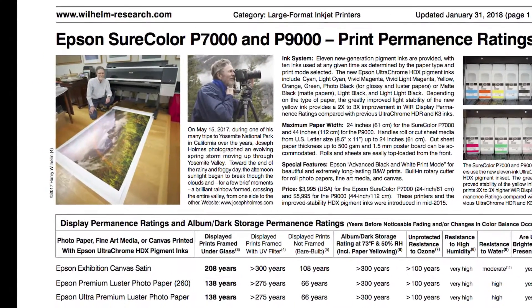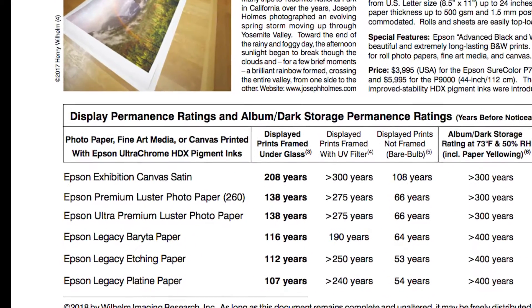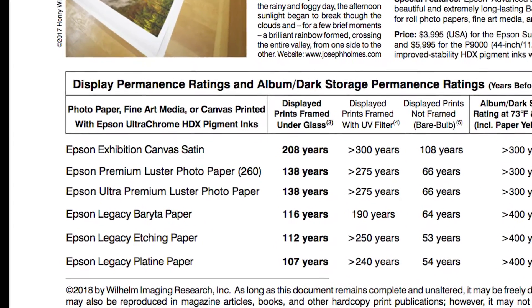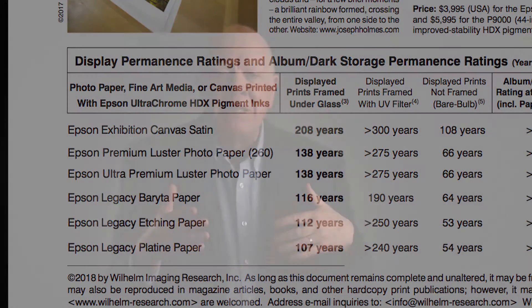The display permanence ratings for the new Epson inks — all three of the ink sets — is something that is just truly impressive, something that traditional color photographs cannot even remotely achieve. This major advance was only possible through the selection of the right pigments.